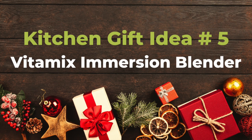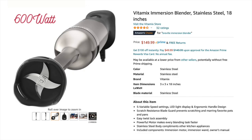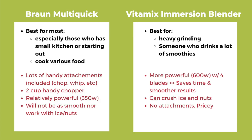Number five: for a gift for those who drink a lot of smoothies, shakes, or want to make nut butter, there's the brand new Vitamix Immersion Blender. It's $149, doesn't come with any attachments, but it's powerful with a four-blade 600-watt motor and got very high reviews. For most people, though, a regular immersion blender is better value for your money.